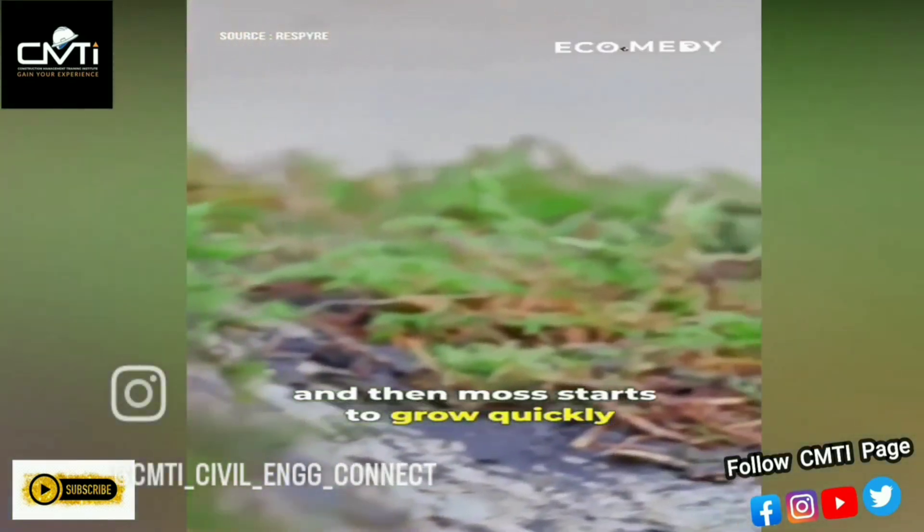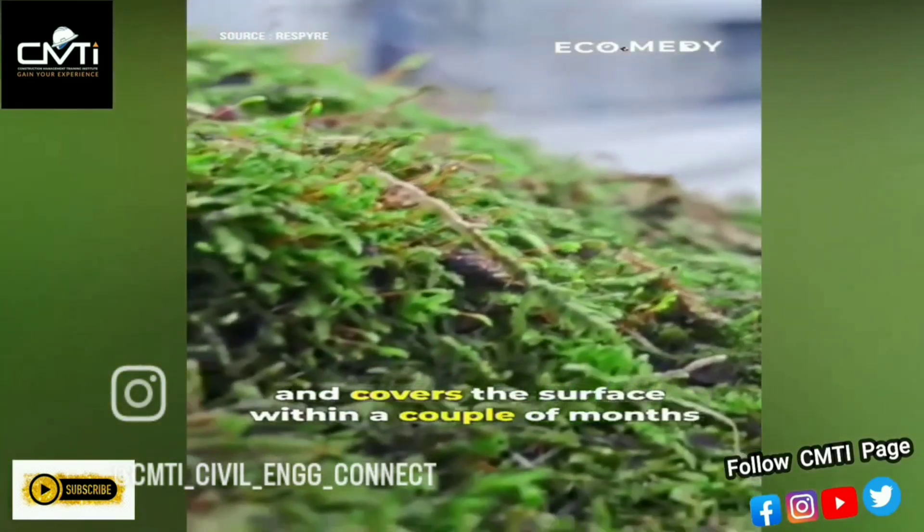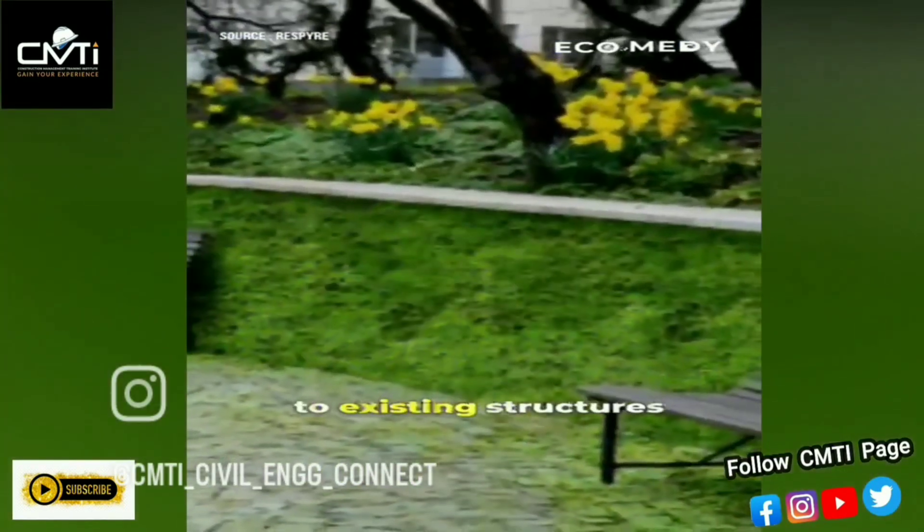Moss starts to grow quickly and covers the surface within a couple of months, and it can be easily applied to existing structures.